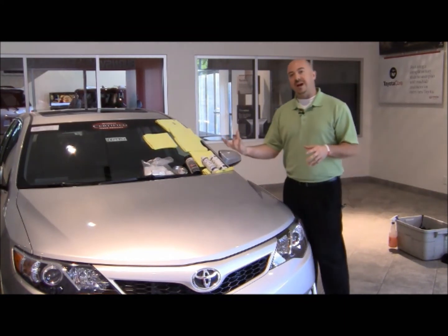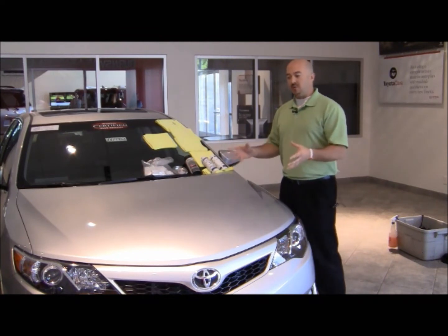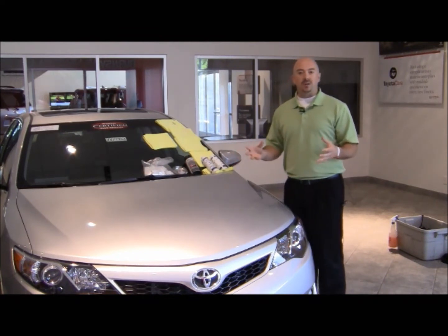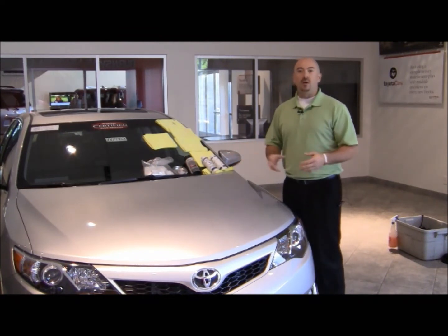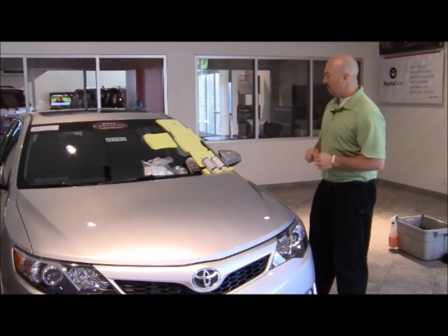We then apply an undercoating to the underside of the vehicle — primarily a rust inhibitor, but also a sound deadener. With those two products, we can apply a 10-year rust protection warranty to the vehicle, along with a 5-year surface rust protection warranty when combined with our paint sealant.